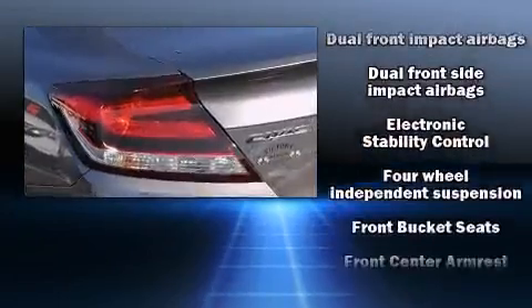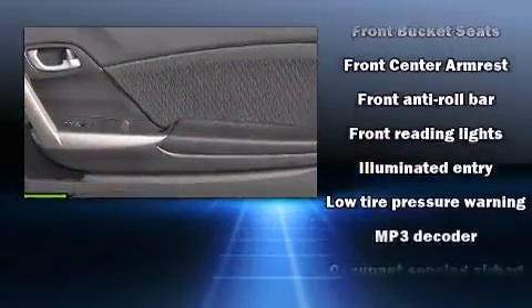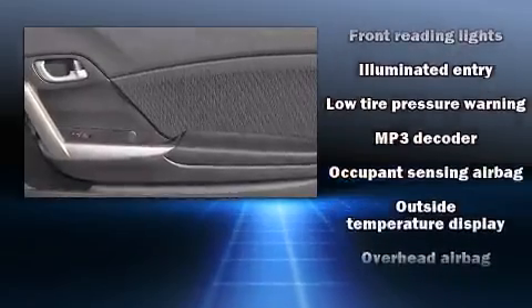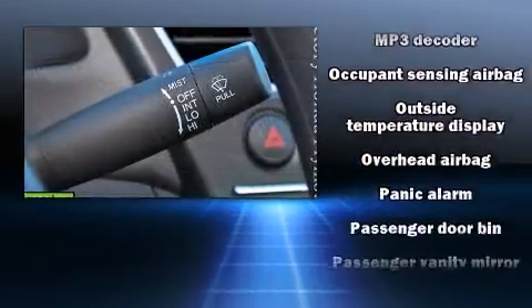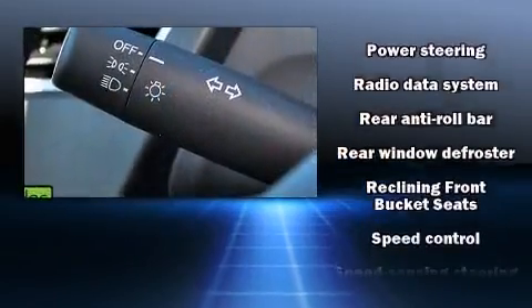Honda also prioritized safety and security with features such as dual front impact airbags with occupant sensing airbag, front side impact airbags, traction control, brake assist, a panic alarm, and ABS brakes.